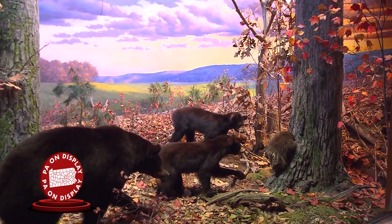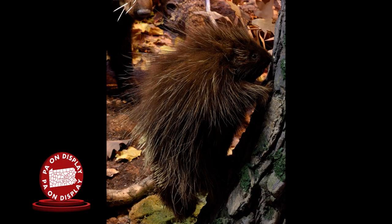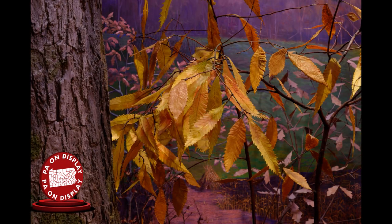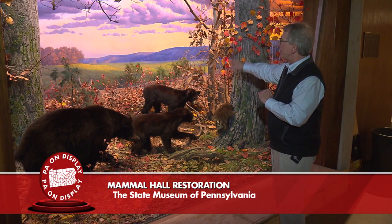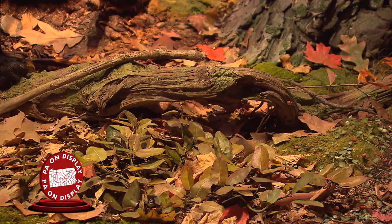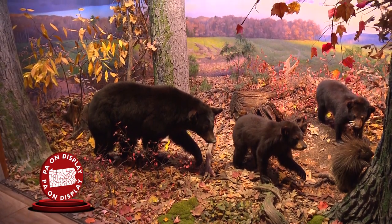We're now standing before the black bear diorama in Mammal Hall. The background painting was fully restored and repainted. To do that, all specimens — the bears, the porcupine, and all foreground material — were carefully cataloged, removed, cleaned, and prepared outside the diorama. A platform scaffold was then built to allow the background painter to access the curved rear wall and complete the sunset scene you see before you. Once finished, the scaffolding was removed, and all leaf litter, plants, and the bears themselves were reinstalled with finishing touches applied.